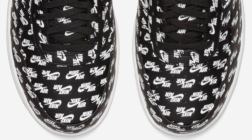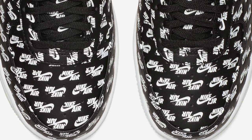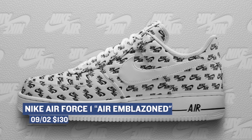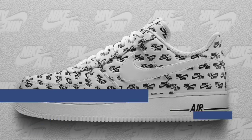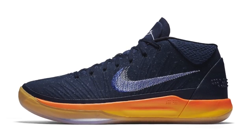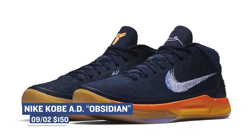Jumping ahead to Saturday, we have the Nike Air Force 1 with the all-over Nike Air print. Those are dropping in a red, a white, and a black colorway, and those will cost you $130. The new version of the Kobe AD is also dropping — this one is in the Obsidian colorway, and it's a new version of the Nike Kobe AD. Those will cost you $150.